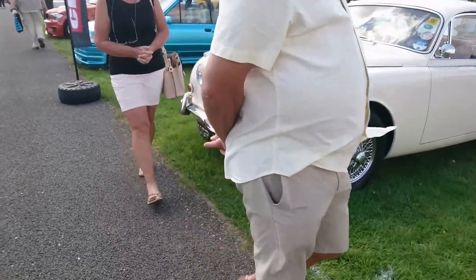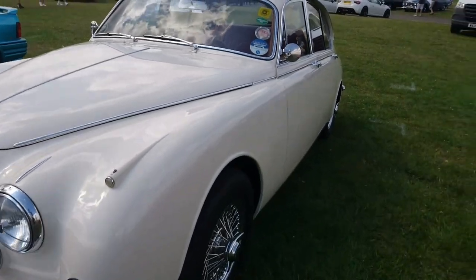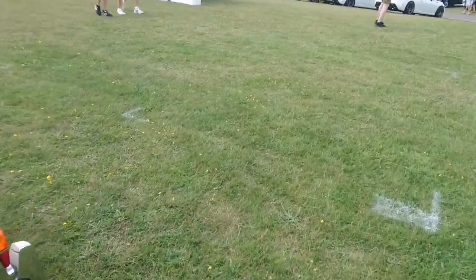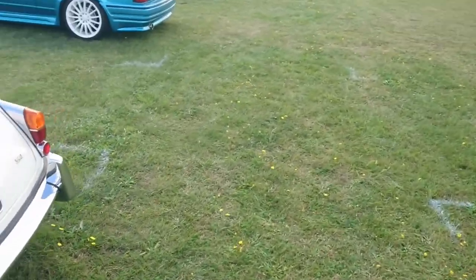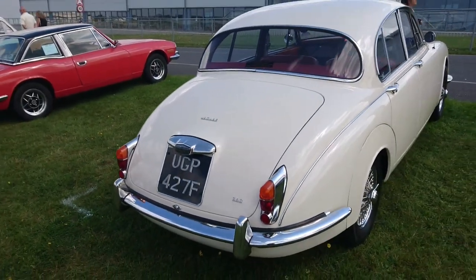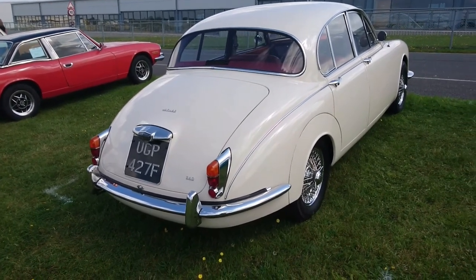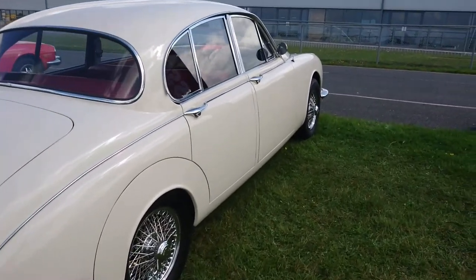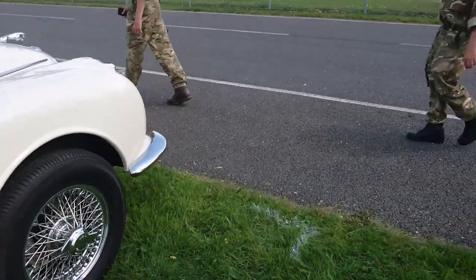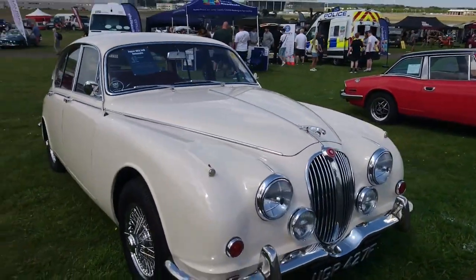This is not a Mark II — I think it's a 340. It's too late for a Mark II; yes, it's a 340. This is what Jaguar made to tide things over until the launch of the XJ6 in 1968. Very similar to a Mark II but made a little bit cheaper. Still looks good though. It's a 1968 automatic.